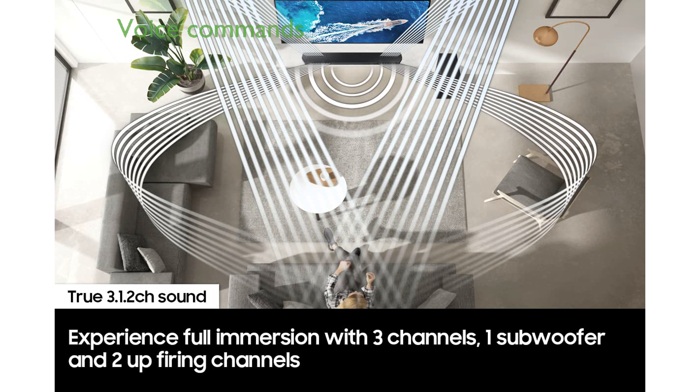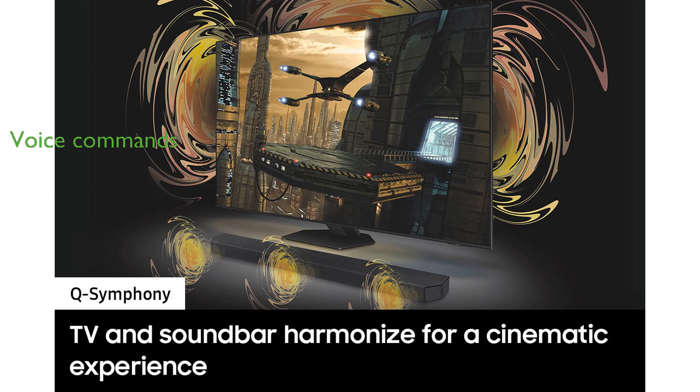The soundbar supports voice commands through popular voice assistants, allowing for hands-free operation and easy control. With AirPlay 2 compatibility, you can effortlessly stream music from your iPhone or other iOS devices to the soundbar.